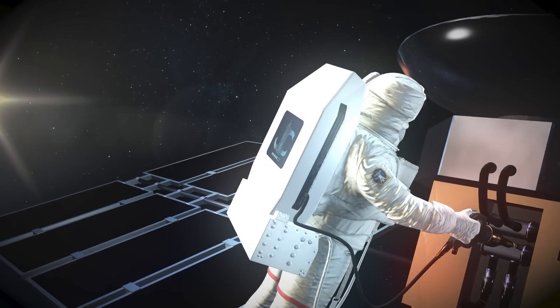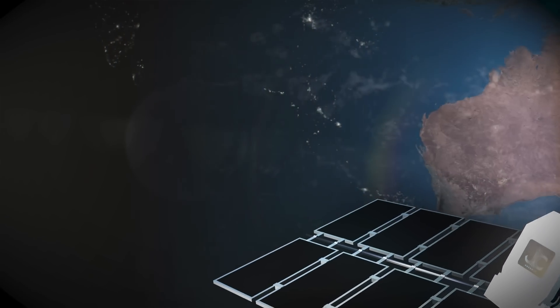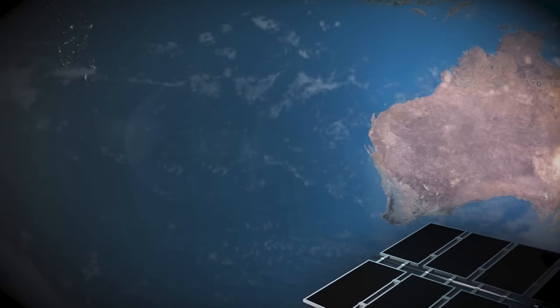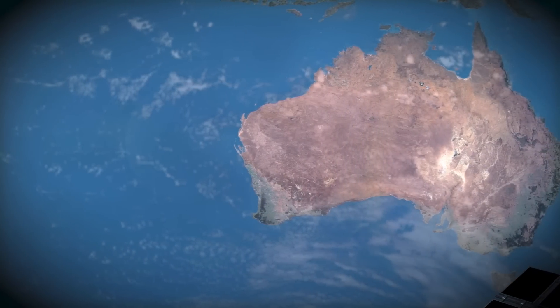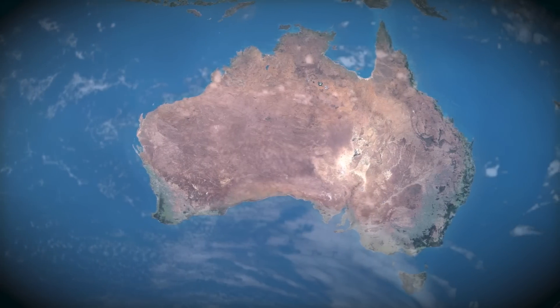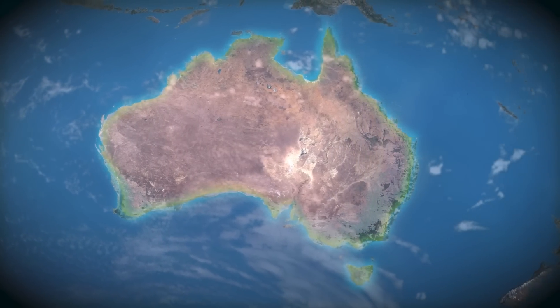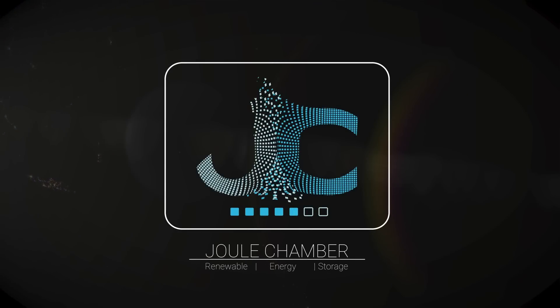Limitless concepts utilising our technology are possible across many industries. Joule Chamber is ready today to partner and licence our Australian patent. Contact us now for information and opportunities to develop customised clean energy solutions for a greener tomorrow. That's Joule Chamber.